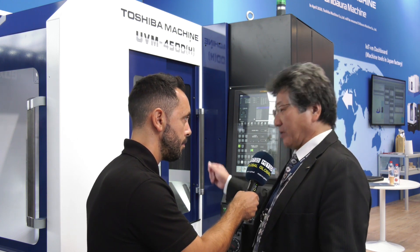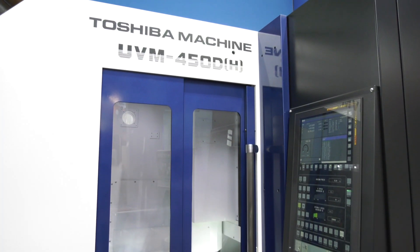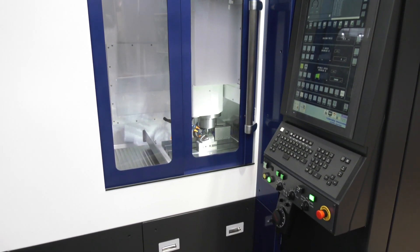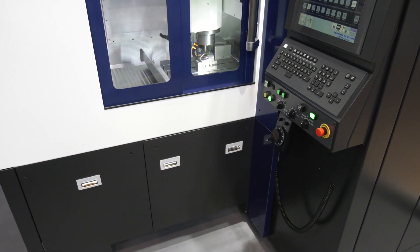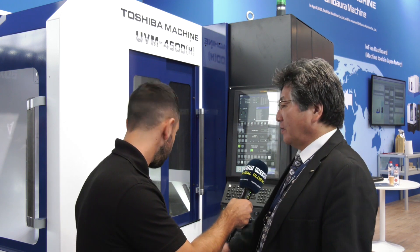You manufacture every single component of this machine — you're in full control of the build from the ground up. How advantageous is this to you as a company? Our Toshiba machine has one foundry in the main factory, so the cast iron is of course made by Toshiba, made in Japan.